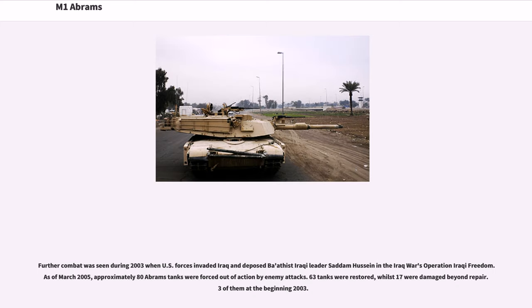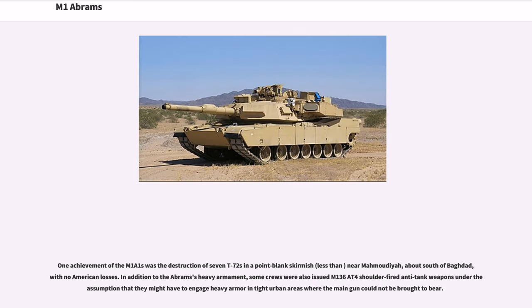Further combat was seen during 2003 when U.S. forces invaded Iraq and deposed Iraqi leader Saddam Hussein in Operation Iraqi Freedom. As of March 2005, approximately 80 Abrams tanks were forced out of action by enemy attacks — 63 tanks were restored, while 17 were damaged beyond repair. One achievement of the M1A1s was the destruction of seven T-72s in a point-blank skirmish near Mahmoudia, about south of Baghdad, with no American losses.